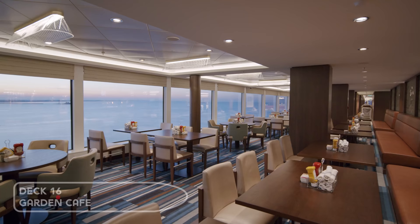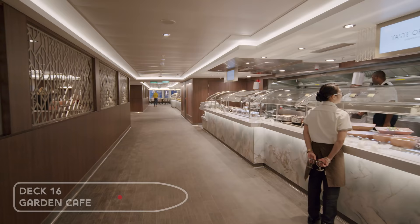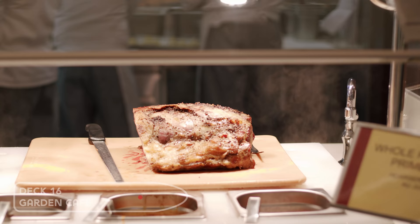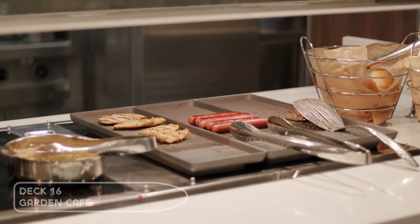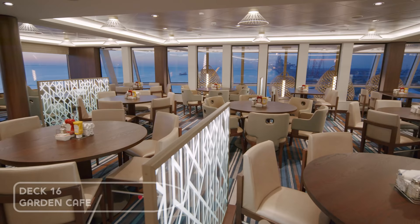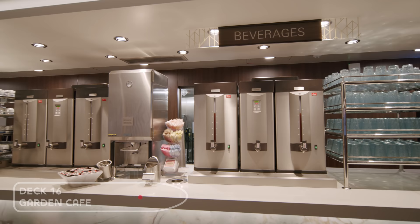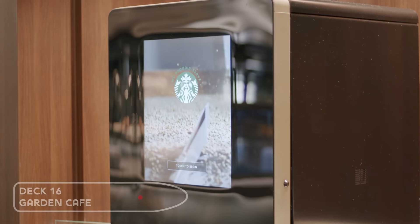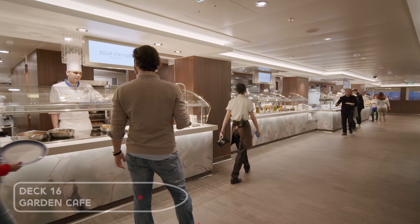The Garden Café is the onboard buffet located at the front of the ship. It's really huge and open for breakfast, lunch, and dinner. You'll find a drink station serving complimentary tea, coffee, water and juice. For an extra charge there's a Starbucks machine and wine stations. It offers a huge array of food as well as themed nights.